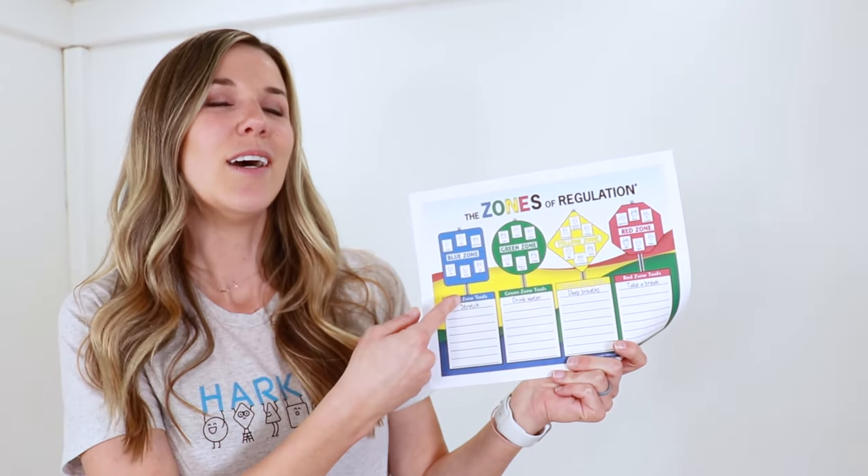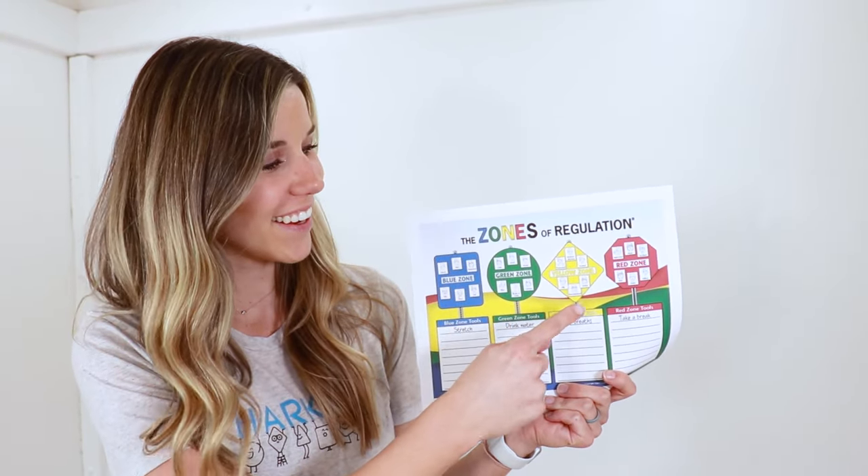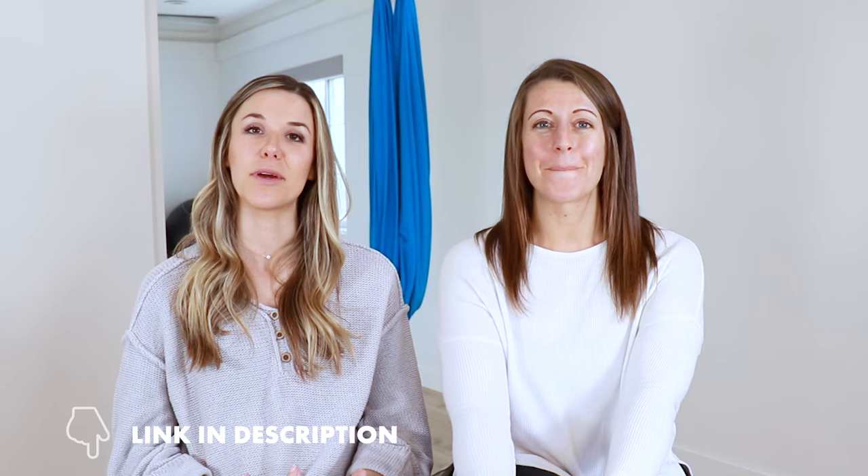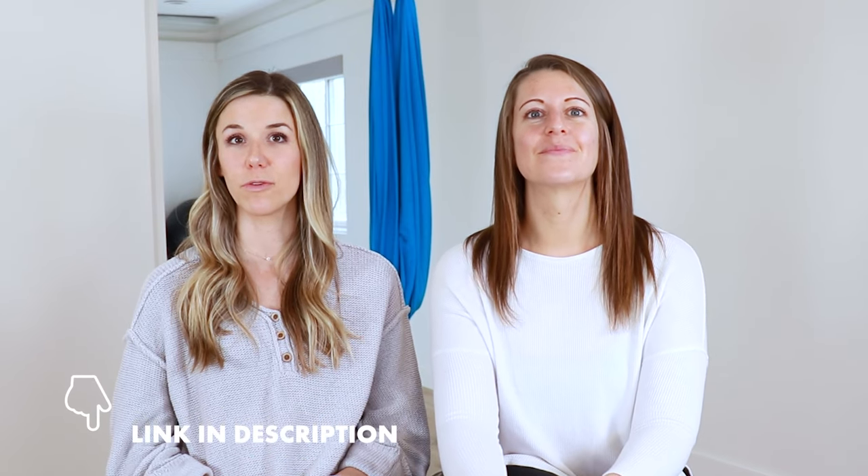Number seven is to use the Zones of Regulation. This is one of our favorite tools to teach emotions, emotional regulation, and emotional intelligence. The Zones of Regulation uses a color system to categorize different emotions, and children learn different strategies. We use the stoplight example: green means go, so when you're in the green zone you're ready to learn; if you're in the red zone, you need to stop because maybe you're out of control. It's a great way to teach self-monitoring and emotional intelligence. We have a podcast episode with the founder Leah, and another episode on our five favorite tools for regulation — we'll link those in the description.